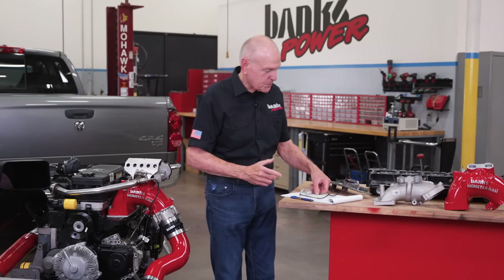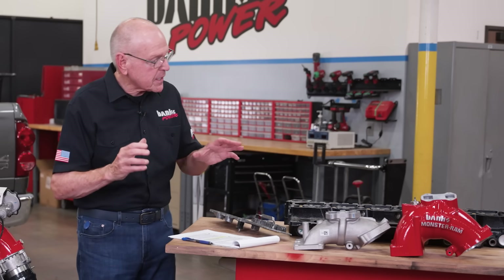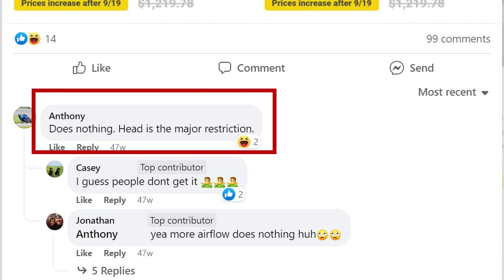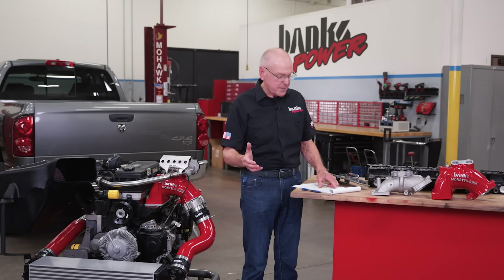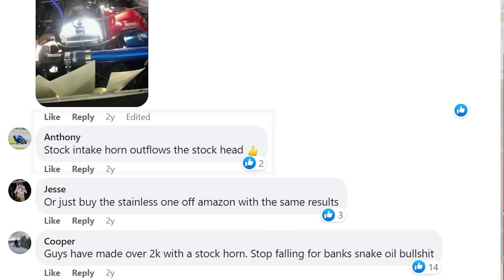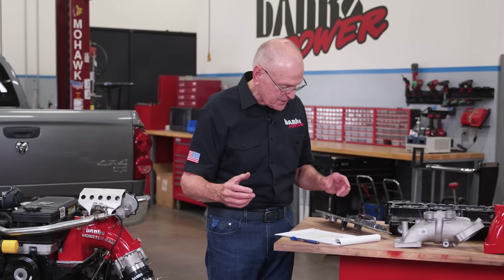Let me start with the first one here from Anthony. Anthony, regarding the Banks Monster Ram, writes: 'It does nothing. The head is the major restriction.' And then we've got Casey, who appears to be agreeing with Anthony. 'I guess people don't get it.' To which Anthony replies, 'Stock intake horn outflows the stock head.' How do these guys know this stuff?